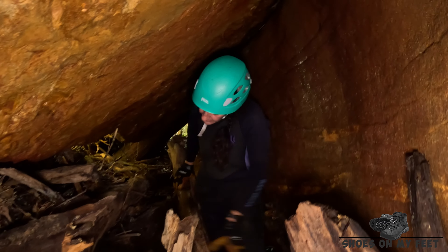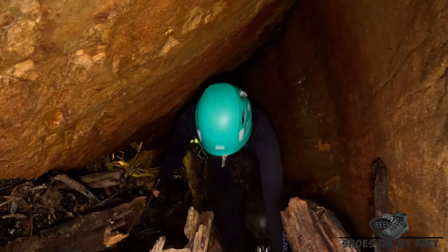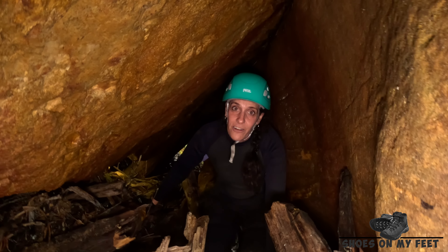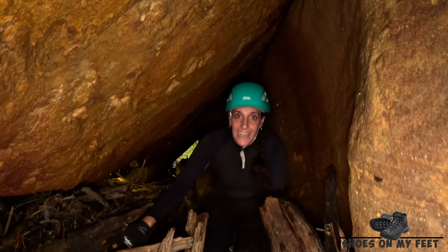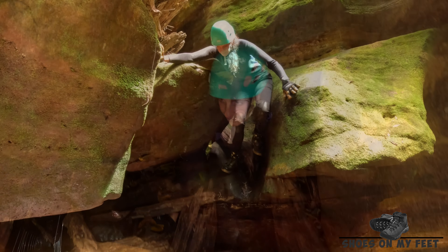This part of the canyon is only about two feet wide or so. We've had to push our way through and clear a little bit of a tunnel through here. It's been really hard work. This section took a lot of work to get cleared.